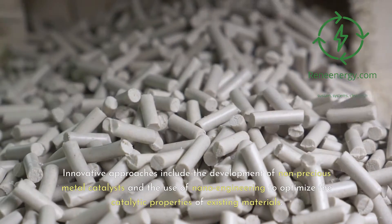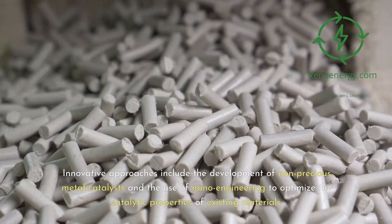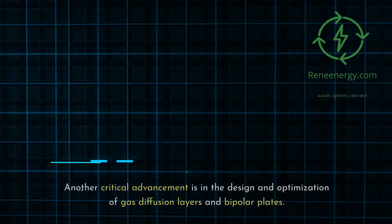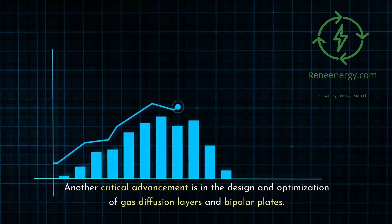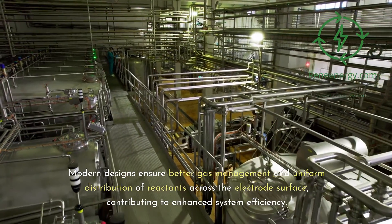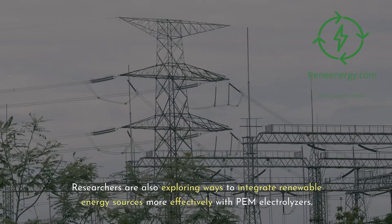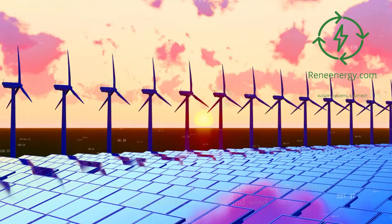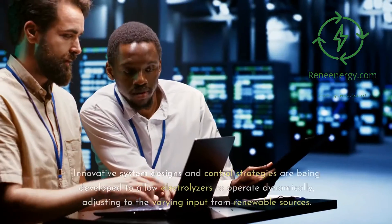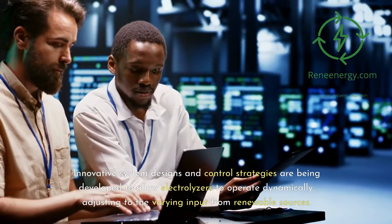Innovative approaches include the development of non-precious metal catalysts and the use of nanoengineering to optimize the catalytic properties of existing materials. These efforts not only lower costs but also maintain, or in some cases improve, catalytic efficiency. Another critical advancement is in the design and optimization of gas diffusion layers and bipolar plates — modern designs ensure better gas management and uniform distribution of reactants across the electrode surface. Researchers are also exploring ways to integrate renewable energy sources more effectively with PEM electrolyzers, developing innovative system designs and control strategies to allow electrolyzers to operate dynamically, adjusting to varying input from renewable sources like solar and wind.